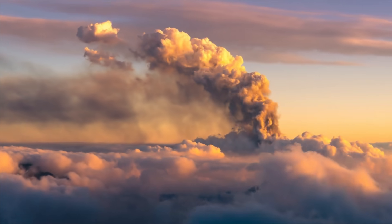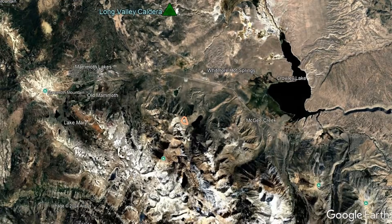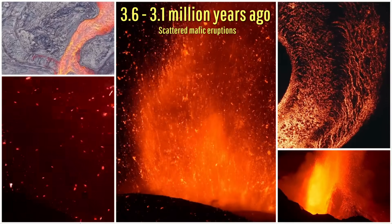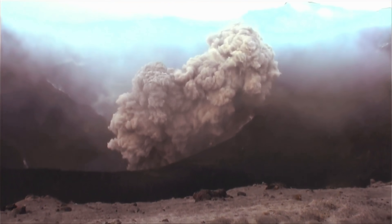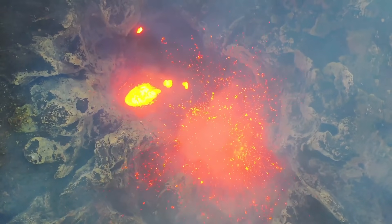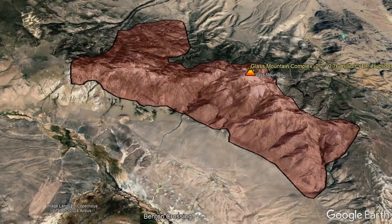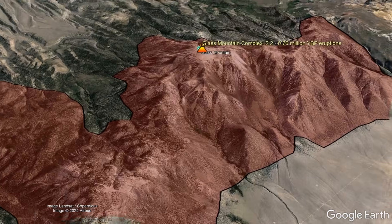Eruptions of the Long Valley Caldera can be traced all the way back to 3.6 million years ago, when a lava dome forming eruption emplaced a trachyte lava flow high on a peak northeast of Laurel Mountain. Scattered regional eruptions continued for the next 500,000 years, emplacing mostly mafic vents. Eruptions then moved into the area inside the modern caldera 3.1 million years ago, although a dominant eruptive center did not emerge until 2.2 million years ago.